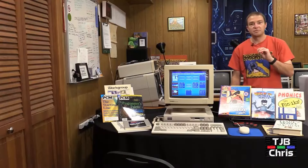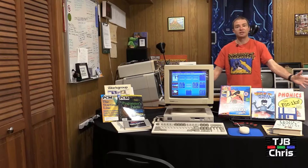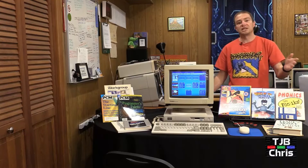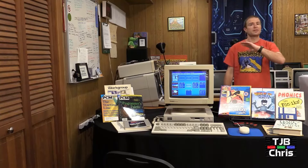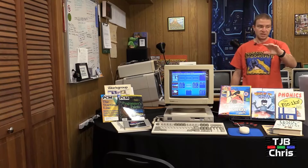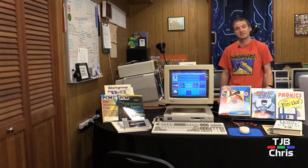Hey everyone, you're watching the TJB Shopping Network, and I am your host, TJB Chris. Welcome back to the channel. After a day spent hawking curtains and linens and pots and pans, knickknacks, candles, and every other thing that we hawk here on the TJB Shopping Network, it's finally time to get back to my favorite segment of our broadcast day.